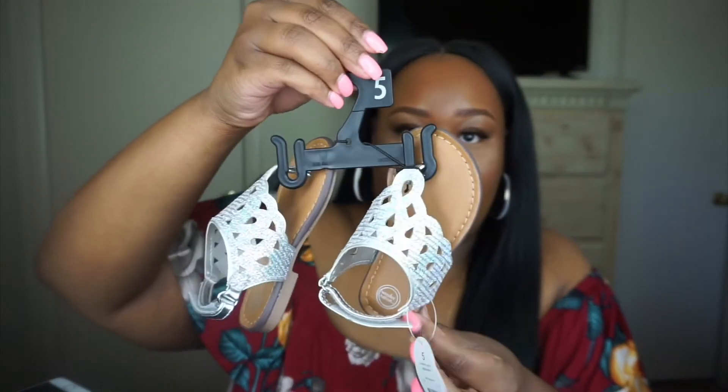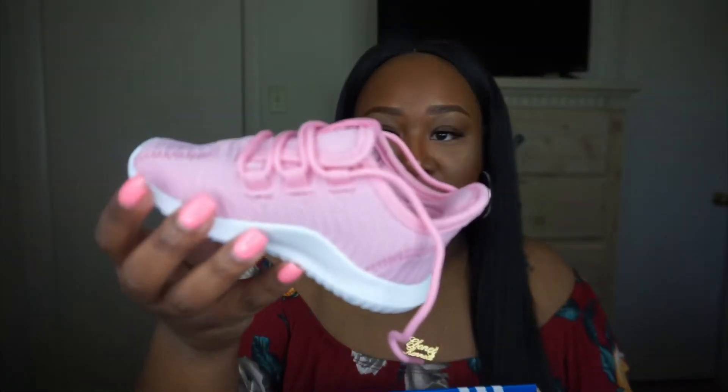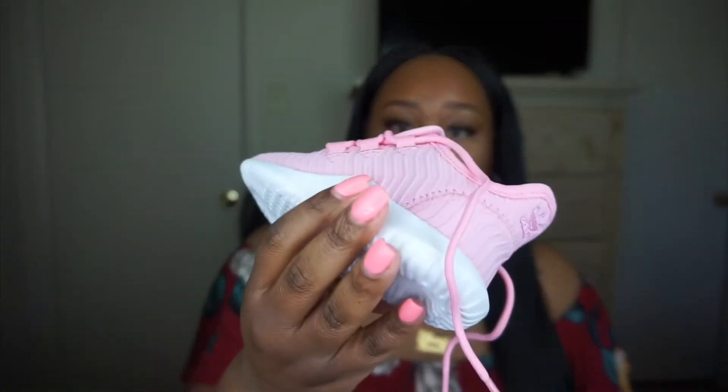These are her first pair of Adidas — the Tubular in light pink, size six. I have these in a tan color but hers are so cute. She hasn't worn them yet because I want to wait for somewhere special. I don't really like sending her to daycare in her good shoes because kids mess up everything. These next shoes are really cute and very comfortable — a pair of Vans.